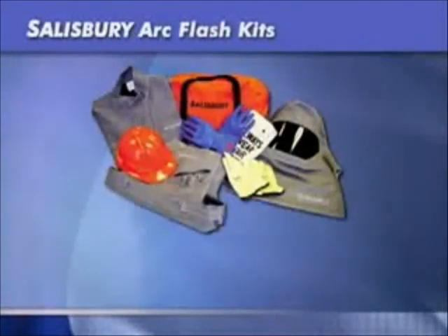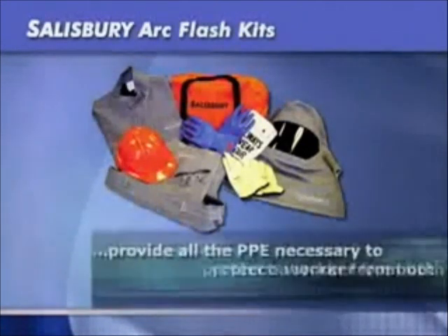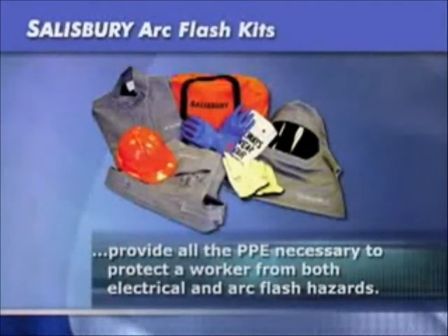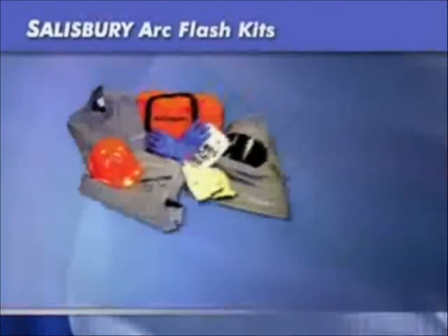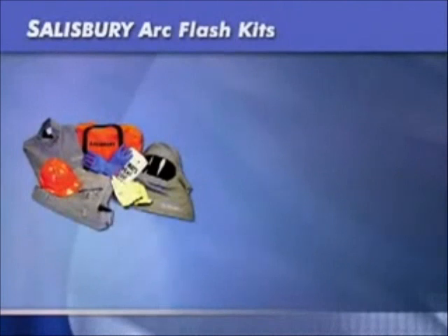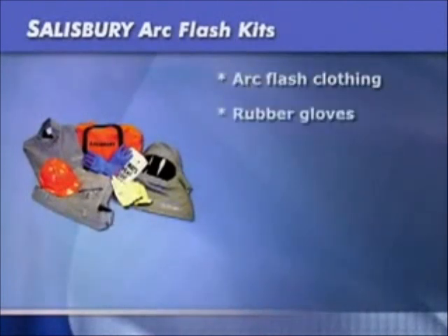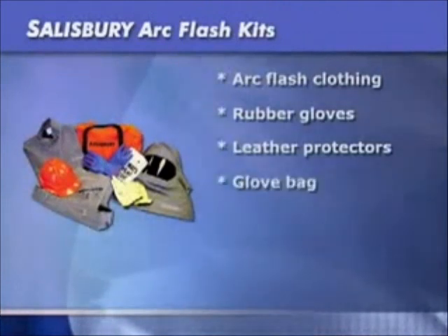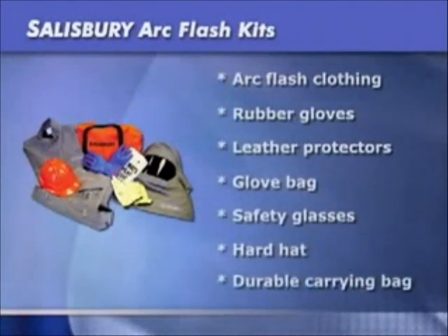To simplify specifying and ordering, Salisbury offers arc flash kits that provide all the PPE necessary to protect a worker from both electrical and arc flash hazards. Each kit includes the appropriate rated arc flash clothing, rubber insulating gloves, leather protectors, a glove bag, safety glasses, hard hat and a durable storage carrying bag.